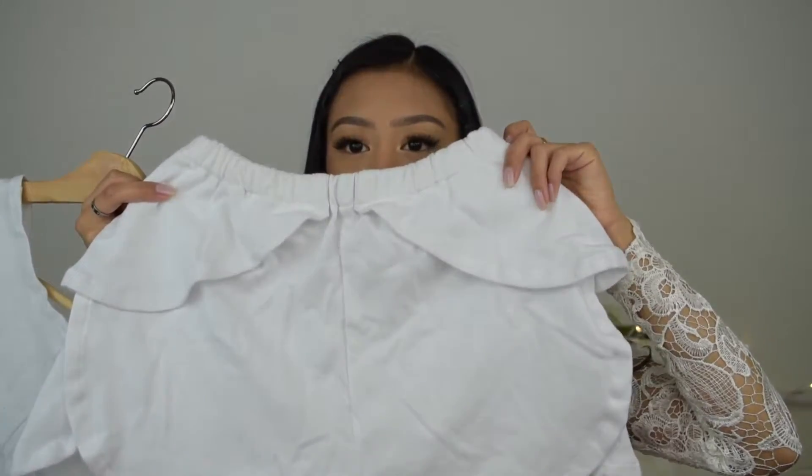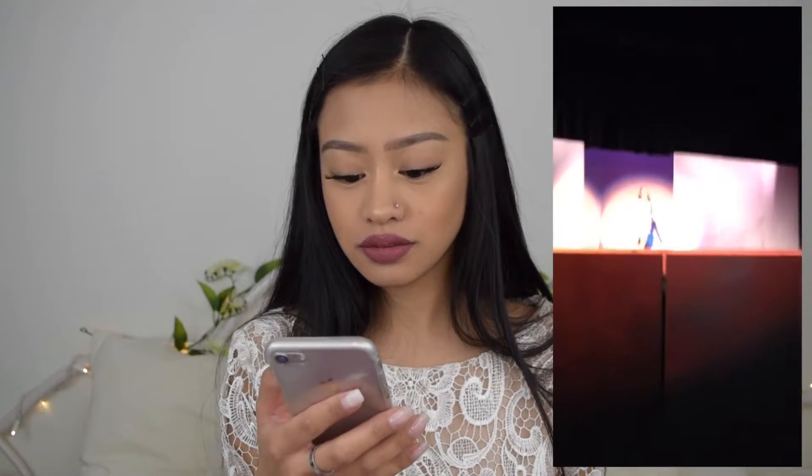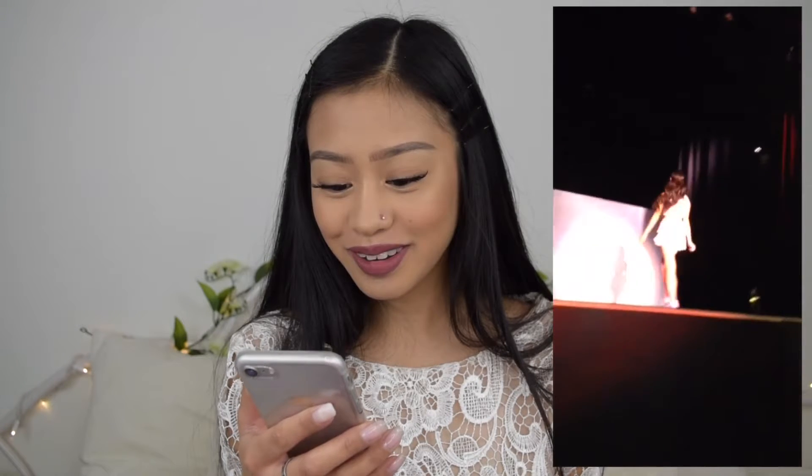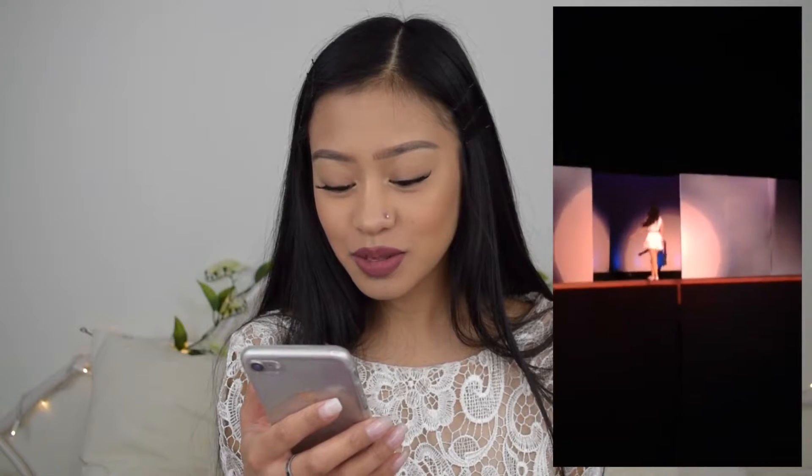I miss fashion shows, I miss high school. The black one was for the black-and-white segment. The next one was for the everyday segment — another matching set: a white tank crop with white shorts that have details on the sides. This was 2014, my hair was so long. I wore white Vans with it.